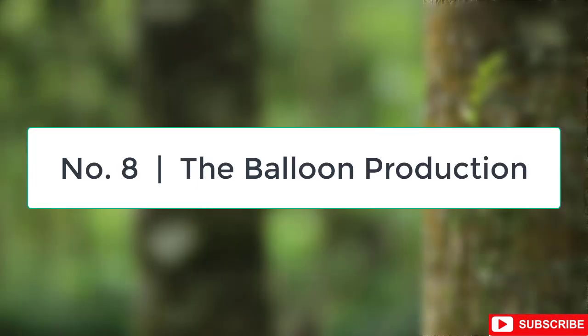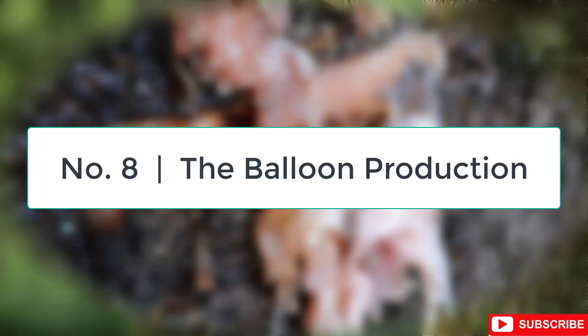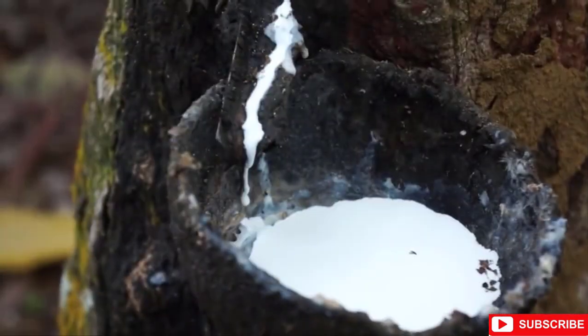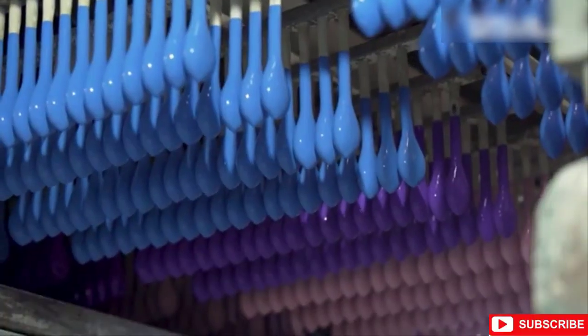Number 8: Balloon Production. Did you know that the sap of the rubber tree, which grows mainly in Malaysia, provides the natural rubber latex that we use to make these balloons? Interesting, right?